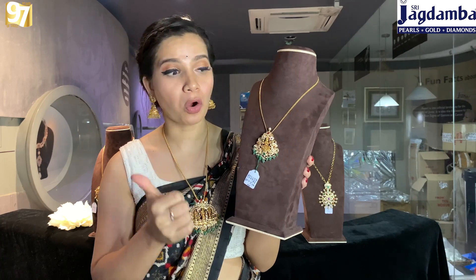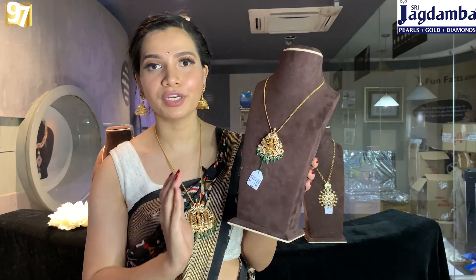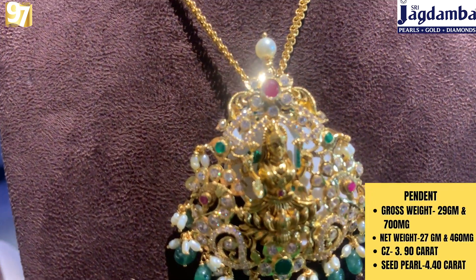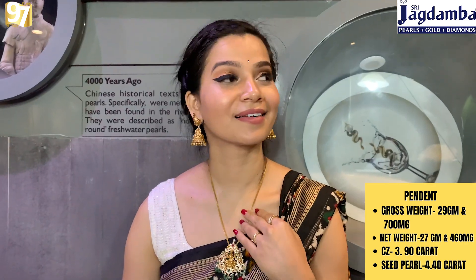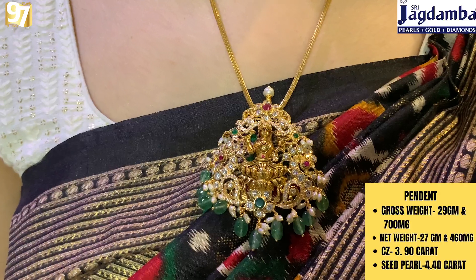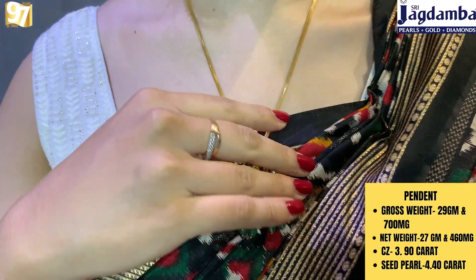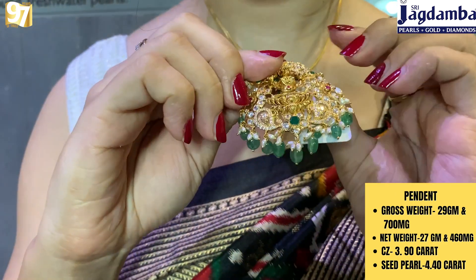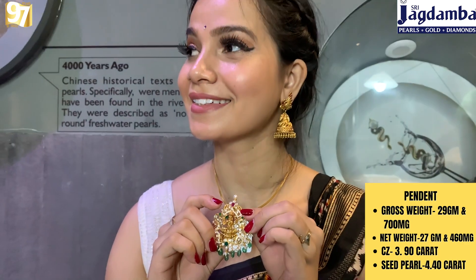The next one features a beautiful goddess engraved in the center, sitting on a lotus — it looks really very beautiful. It is made in pure 22 carat gold and has nice CZ work along with precious stones hanging at the bottom. Gross weight is 29 grams 700 milligrams, net weight is 25 grams 700 milligrams, CZ weight is 3.90 carats, and seat pearl weight is 4.40 carats.